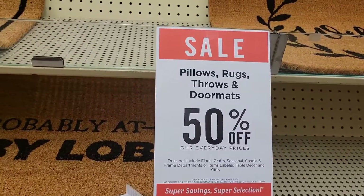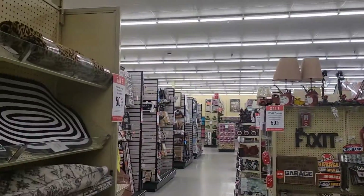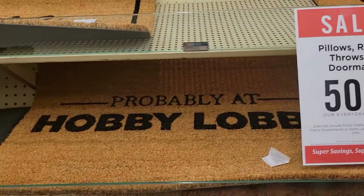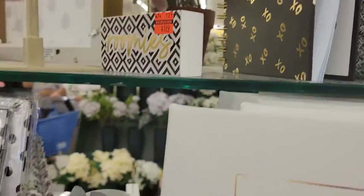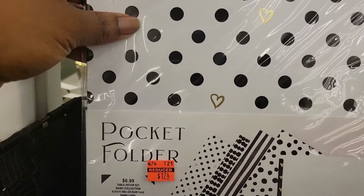Also, the pillows, rugs, throws, and doormats are all 50% off. Do y'all see all this — 50% off here, 50% there! It seems that if it's college-themed, it is on clearance. You've got the roomies items, this basket, and these pocket folders are $1.74.